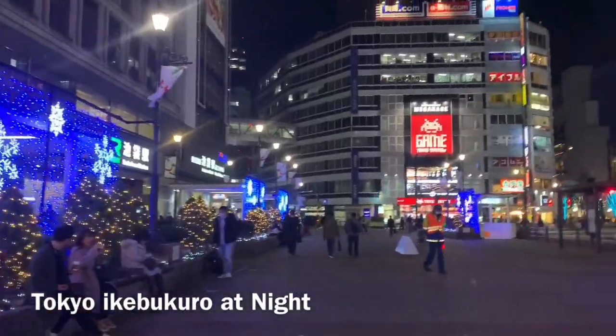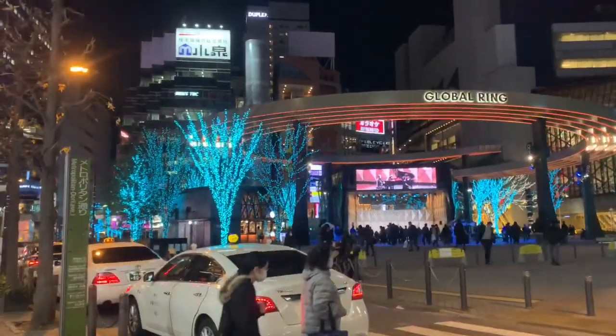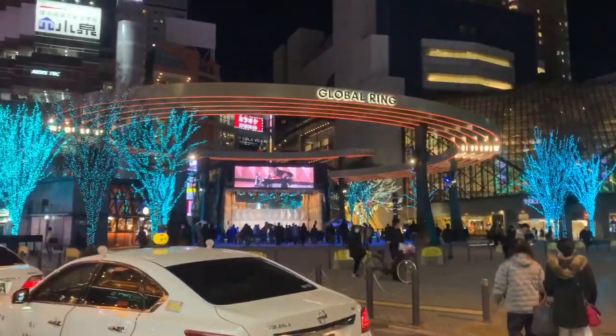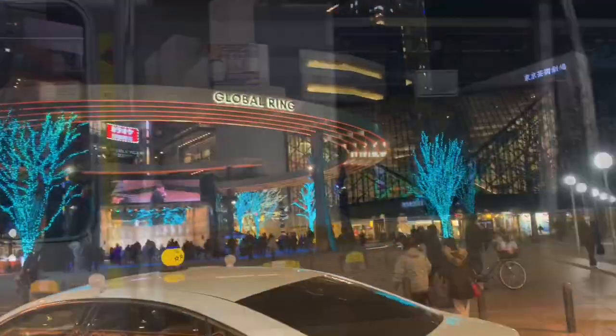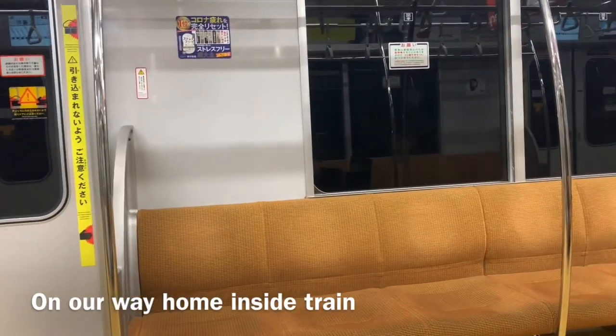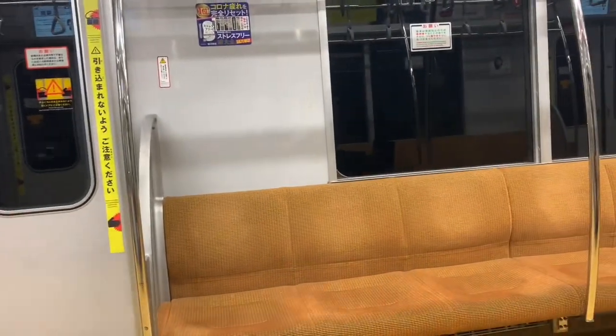Ikebukuro Station. Ayan guys — sito tayo sa global ring ng Ikebukuro, Tokyo. Ganda. Meron bang tumutugtog. Pa-uwi na. I'm so tired, but okay lang. That's all for today's vlog. See you on my next vlog — sige, pa-uwi na.